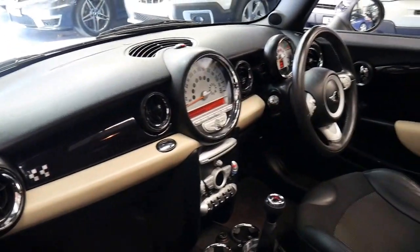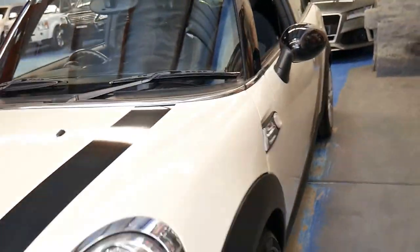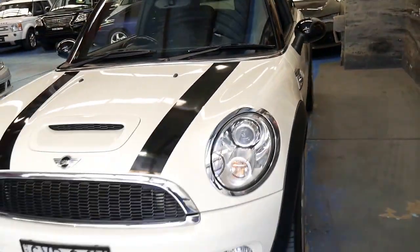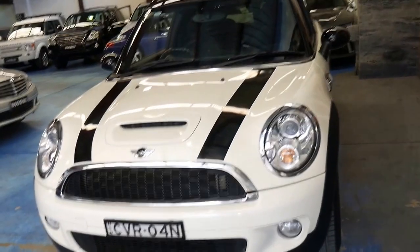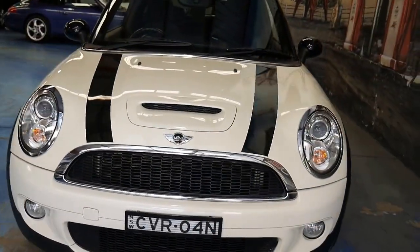It's got the six-speed manual transmission. I think these are such good value — when you consider what this car cost new, to buy a Mini Clubman like this for just over $20,000 is pretty impressive.